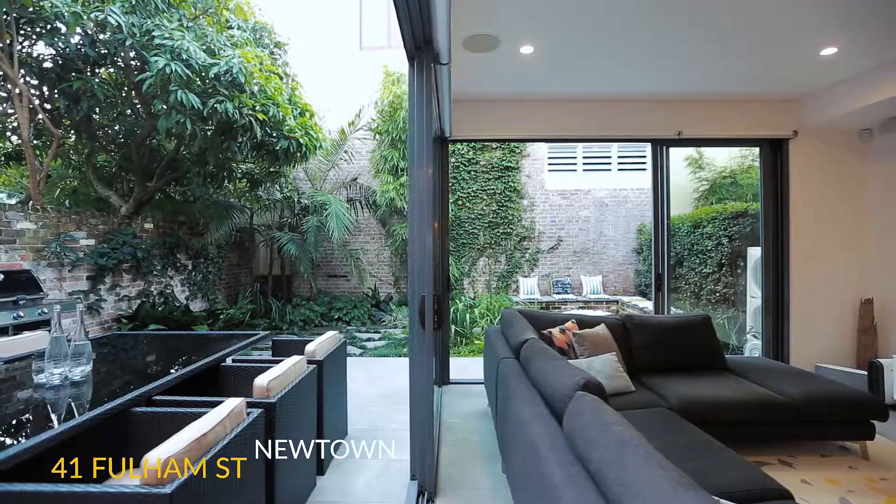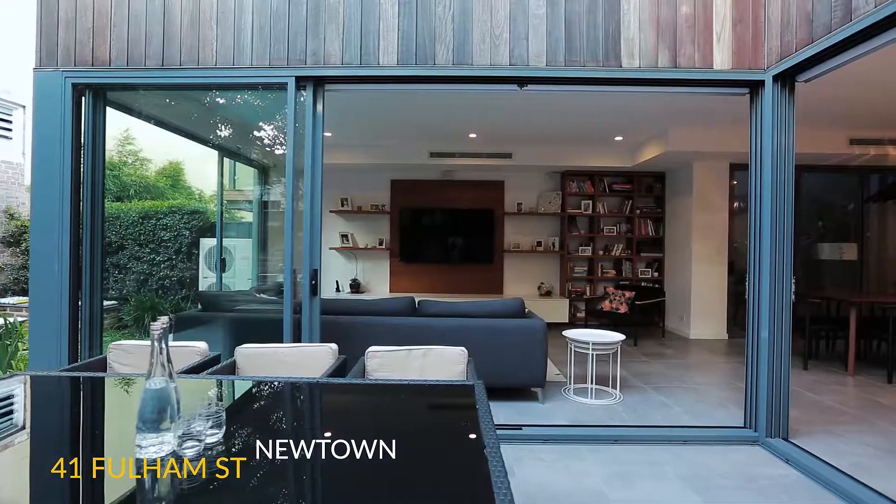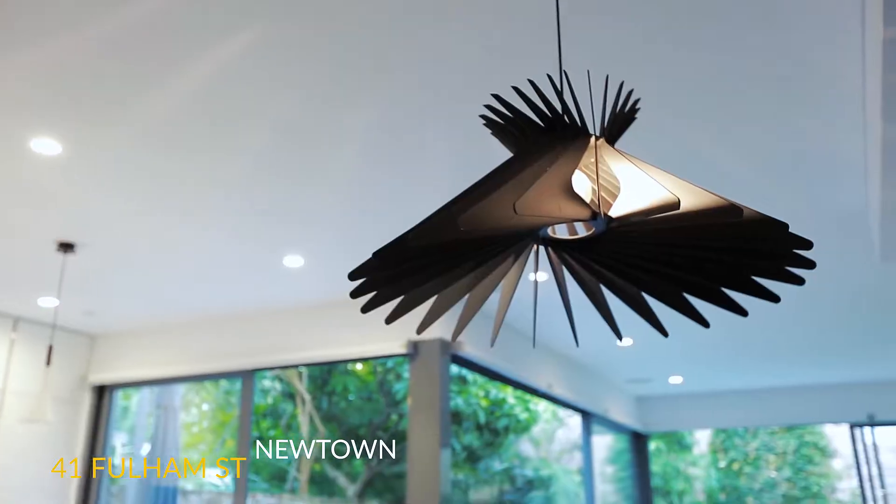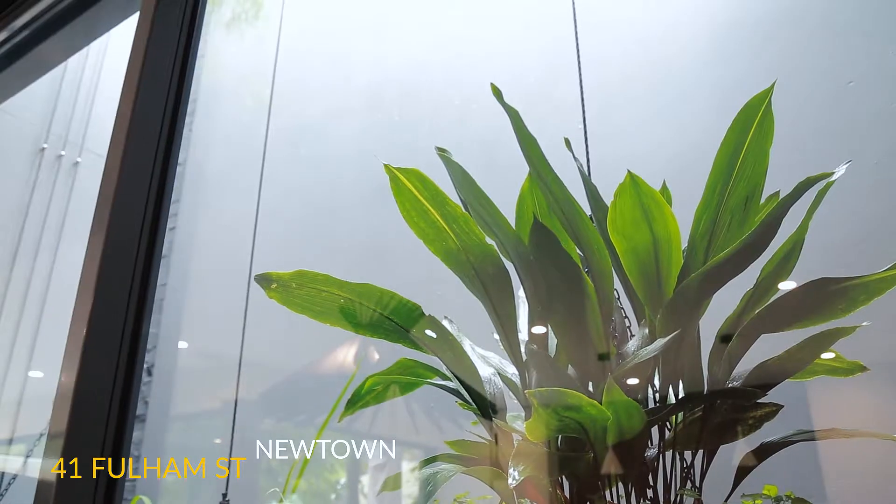We also had the pleasure of marketing and selling 41 Fulham Street in Newtown. This was a completely rebuilt four-bedroom home with three bathrooms and a lock-up garage on 234 square meters of land.